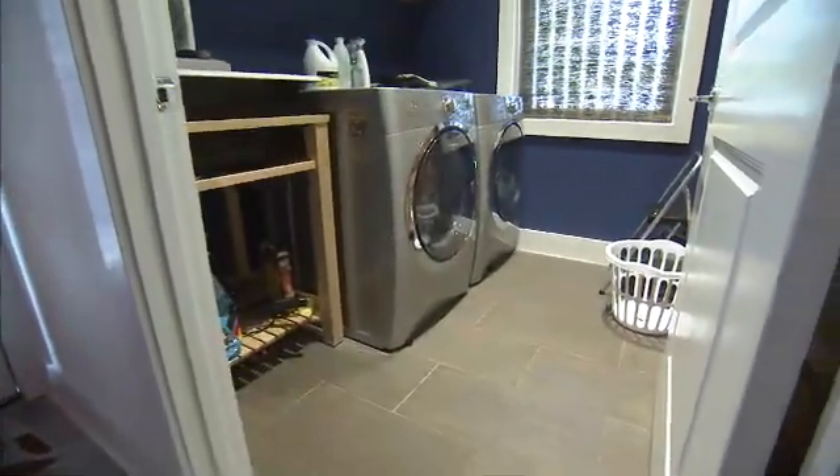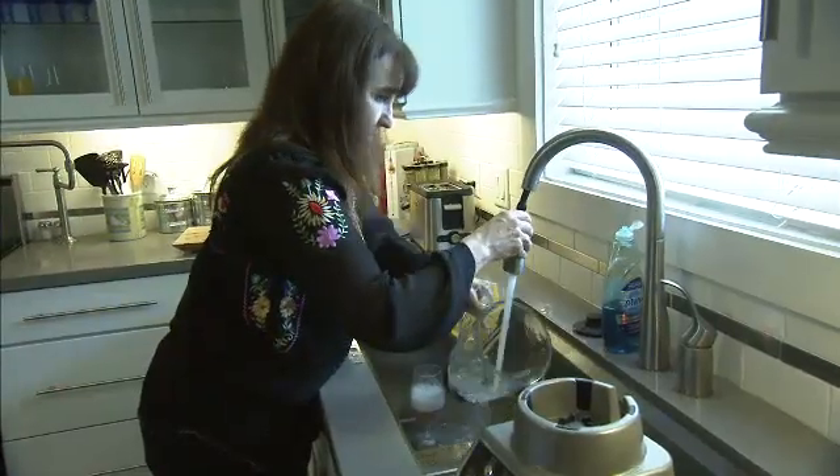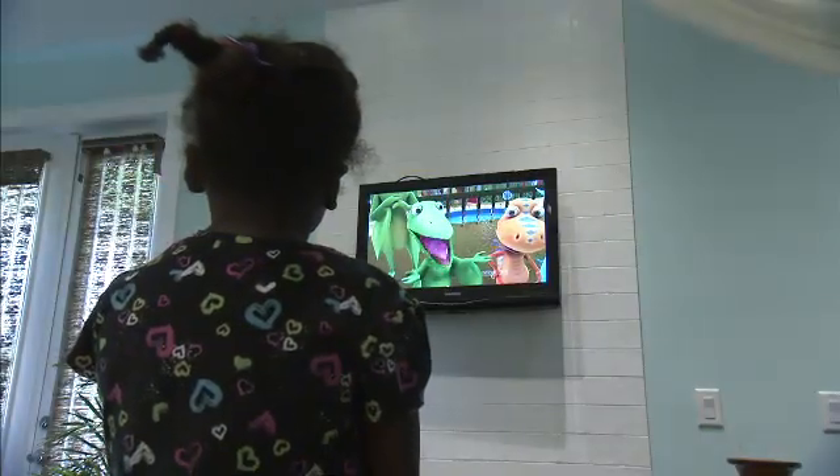We have no restrictions at all with dryers, dishwashers, computers, or TVs. We also have solar heat, which means we're not consuming a lot of electricity heating the water. So this has been no restriction whatsoever.